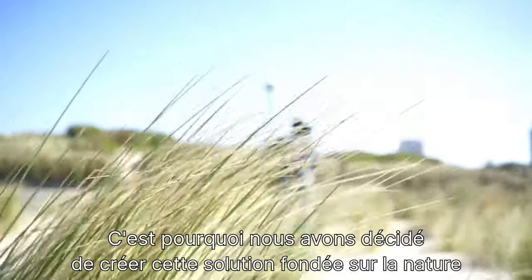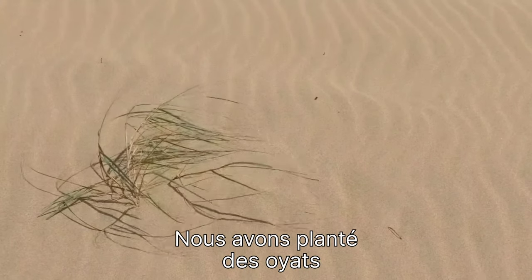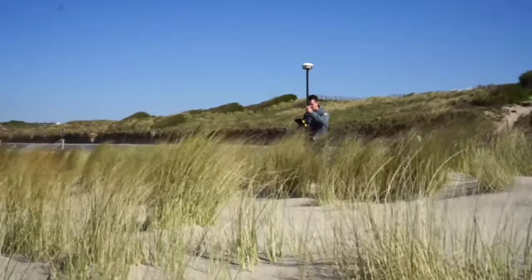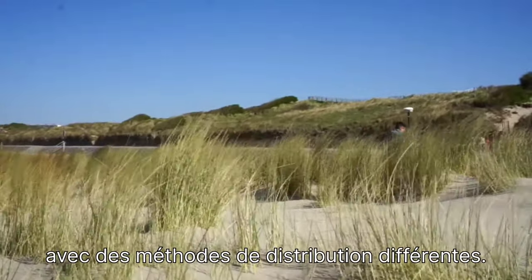That's why we created this nature-based solution, because we want to keep the sand on the beach. We planted marram grass on top of the upper beach, using different densities of plants but also different distributions.